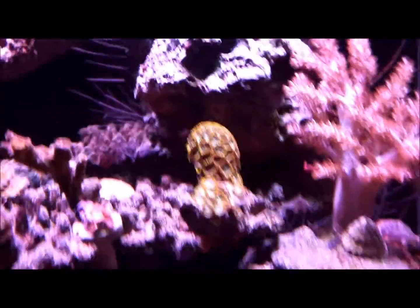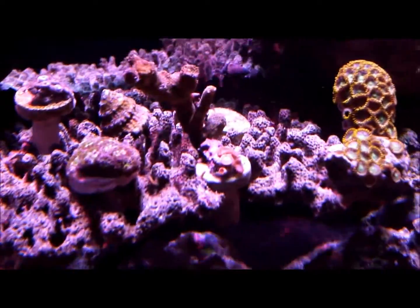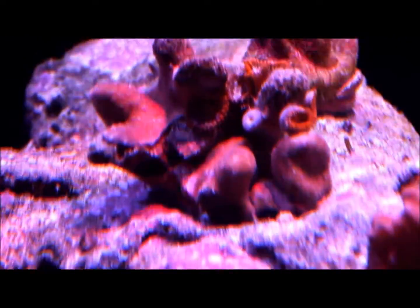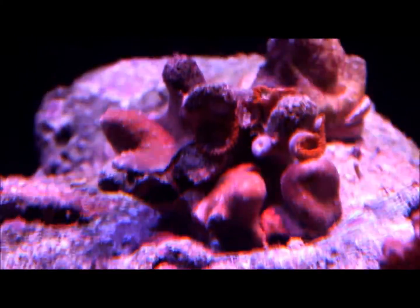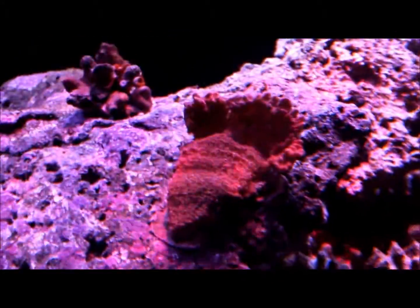I got a bunch of Kenya trees — one here, a few over here, and some now over here. This zoa I believe I had for the last video. I got some more zoas up here that are beautiful color and they have some sort of polyp sponge growing on them — I don't know what that is but it looks cool. I got a monti that's actually growing quite well.